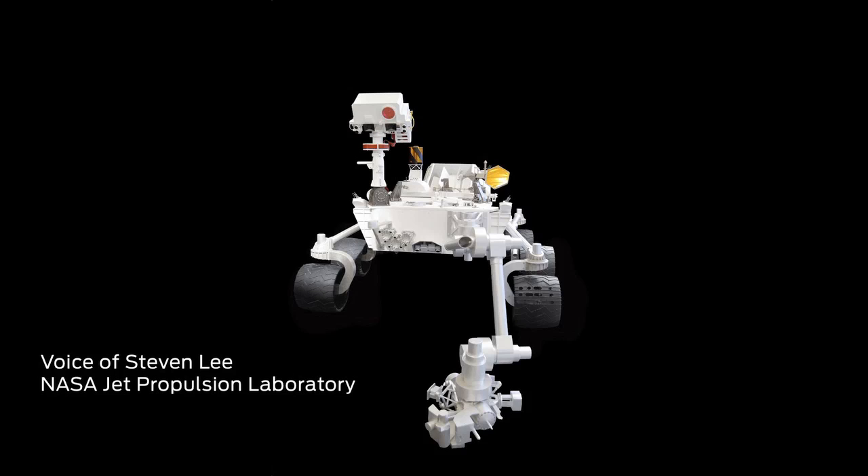Hi, my name is Steve Lee. I'm here to tell you about our entry, descent and landing sequence, which is the way we're going to land our rover named Curiosity on the surface of Mars in 2012.